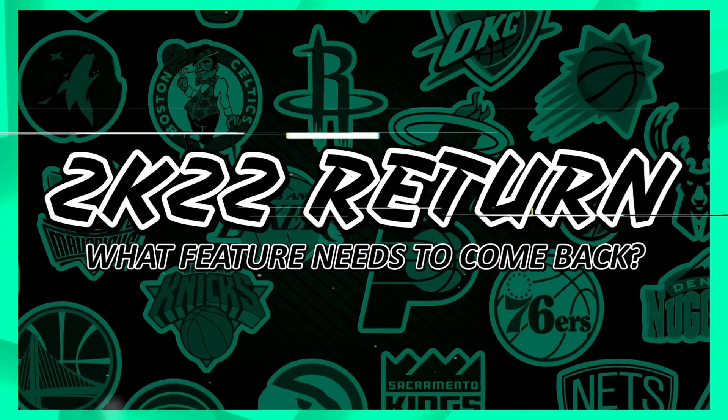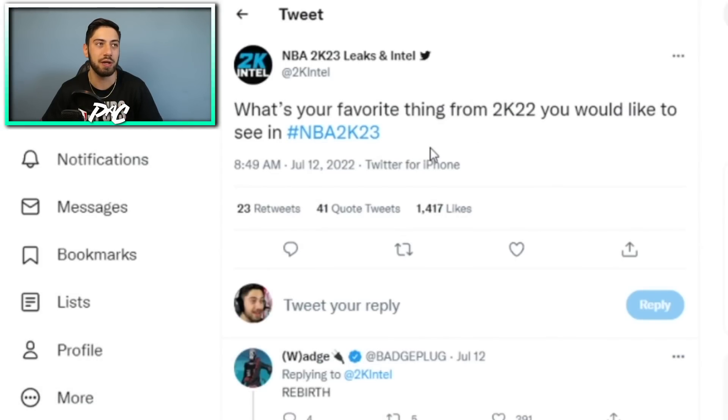Next, 2K Leaks and Intel asked: what's your favorite thing from NBA 2K22 that you'd like to see in 2K23? I personally like the dunk meter a lot — in 2K21 people were getting posterized left and right and it was so dumb. Adding the dunk meter gave it a little bit of skill. It's not super hard, but it's the difference between a new player dunking on you versus someone who knows what they're doing. Badge Plug said rebirth, which is also a W — similar to FIFA where you can carry over skill points and start a new build maxed to 90 with badges right away. I still think it's dumb you have to pay for a new build, but that's personal opinion.